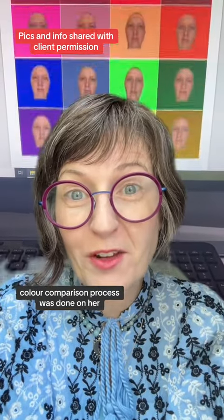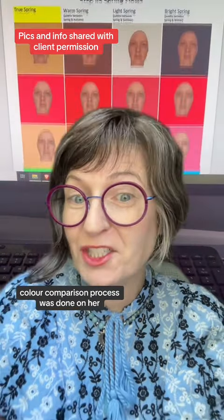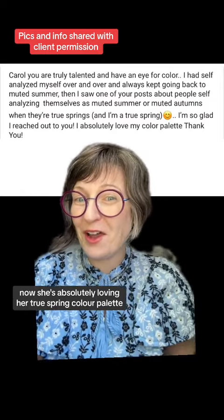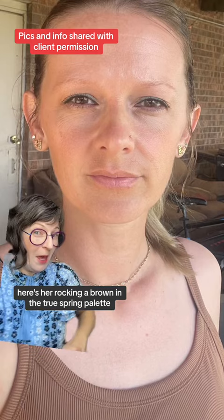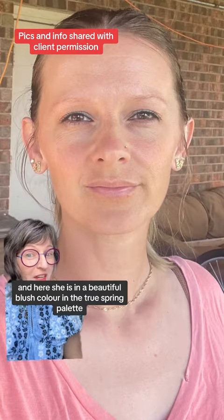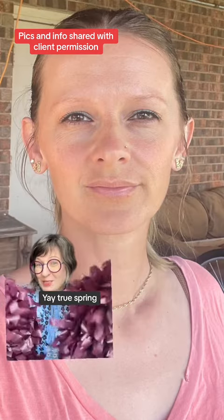When the color comparison process was done, she ended up being a true spring, and she's absolutely loving her true spring color palette. Here she is rocking a brown in the true spring palette, and here she is in a beautiful blush color in the true spring palette. Yay, true spring!